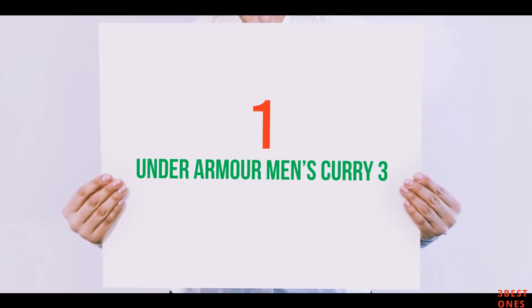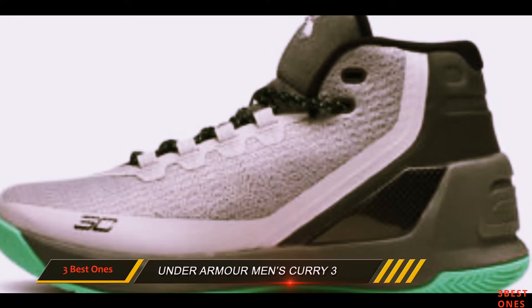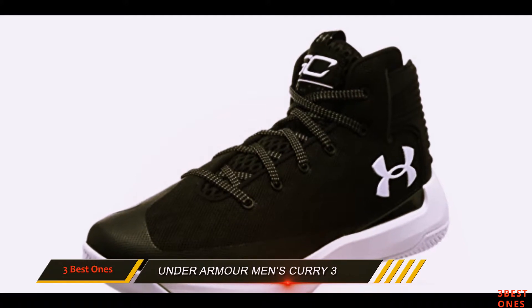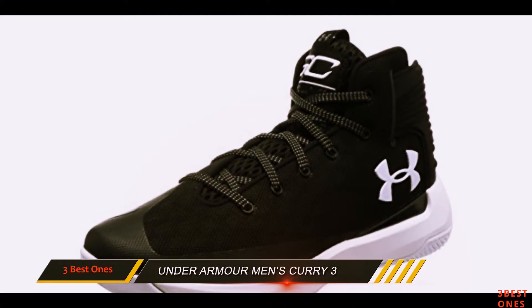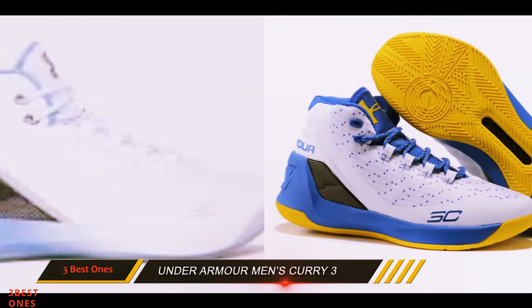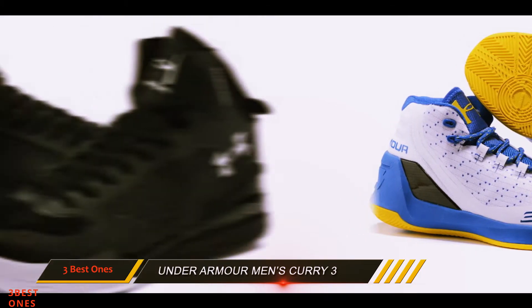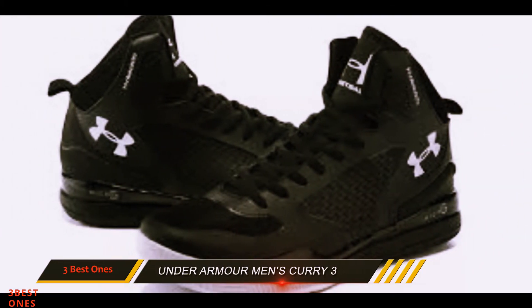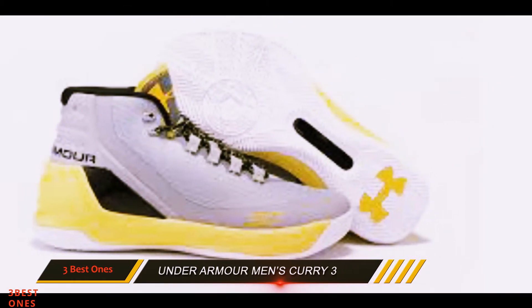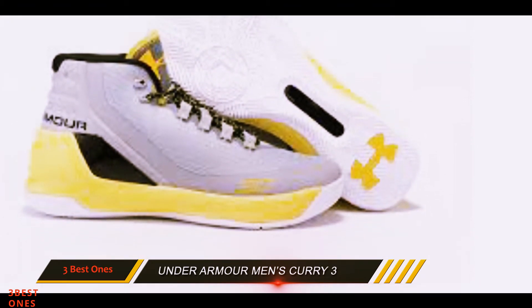And number 1 on this list: the Under Armour Men's Curry 3. Steph Curry's latest shoe puts together an excellent combination of infinite support and total control. You can't go wrong with a shoe that gives you a feel for the court while not weighing you down. The Curry 3 provides ultra-lightweight support with features such as the carbon fiber wings on the heel. These wings provide extra security to make sure your ankle isn't going anywhere. If you do wear ankle braces, the heel area should accommodate a number of braces, but it is solid enough that some players didn't feel the need for additional support.